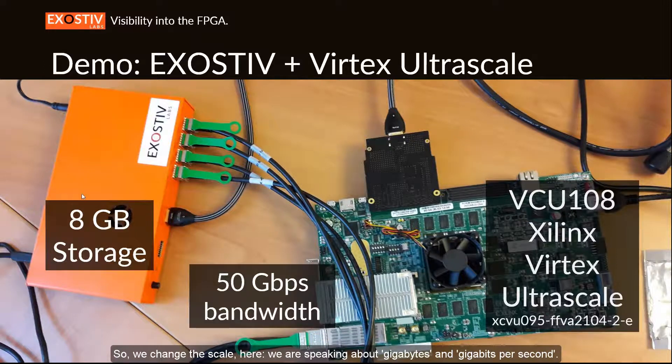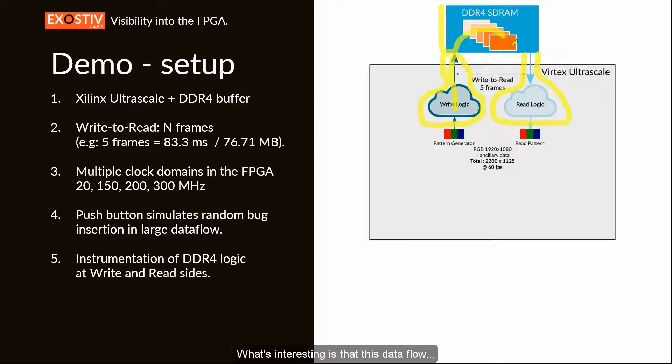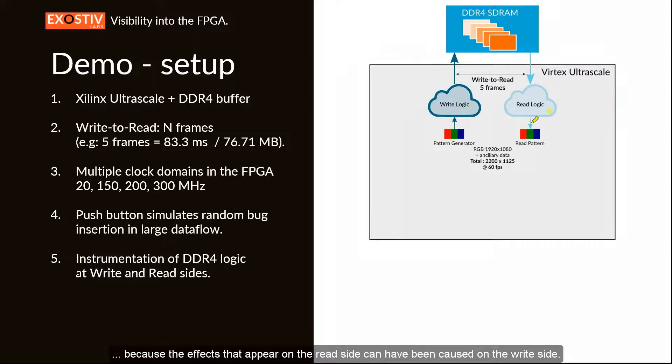The probe contains up to 8 gigabytes of storage — so we are speaking about gigabytes and gigabits per second. The example I'm going to demonstrate is based on a typical architecture for video processing applications. In such applications, it's frequent to use an external DDR4 SDRAM to store video frames, with processing on both the write side and the read side. The data flow has a delay of five frames because that is what is stored in memory, which is usually difficult to investigate.